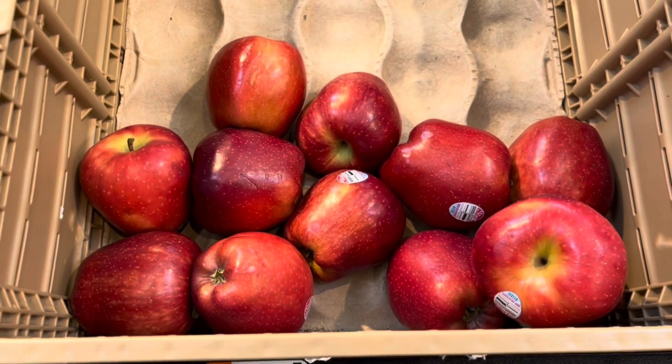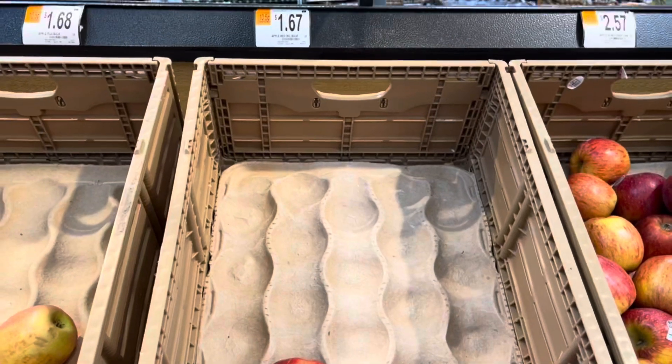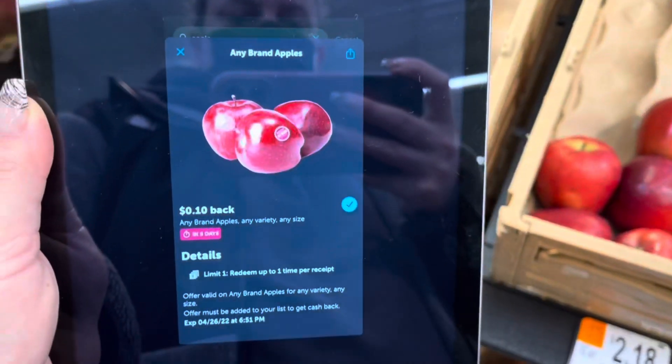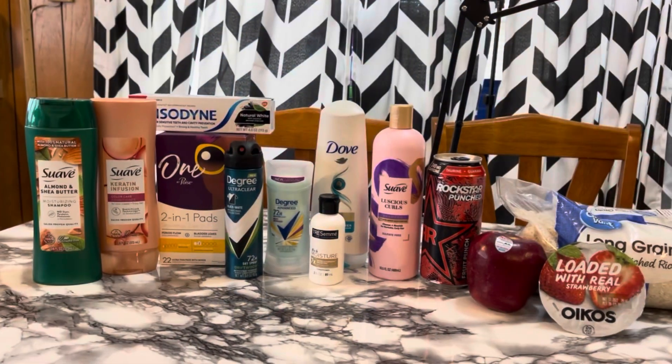I'm going to go for the red delicious apples. In my store these are priced at $1.67 per pound, and I'm going to get 10 cents back on Ibotta.